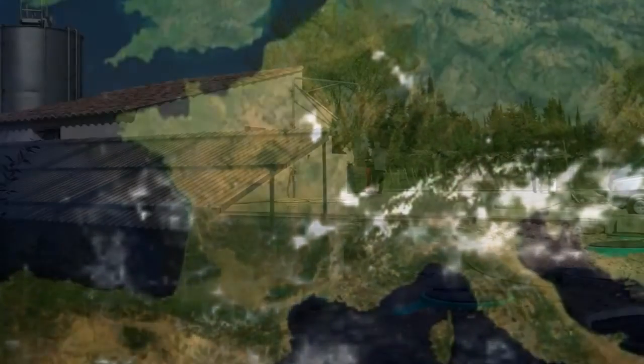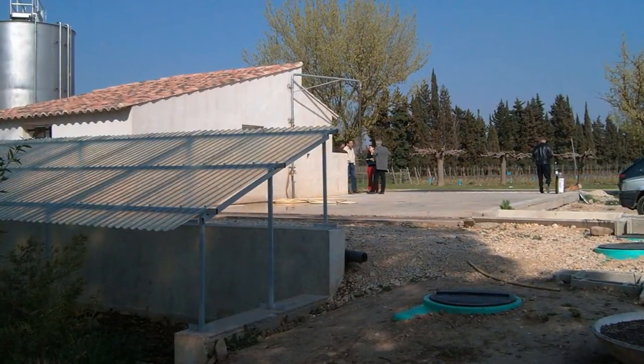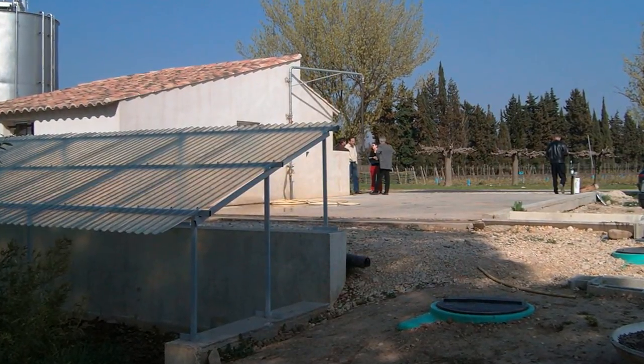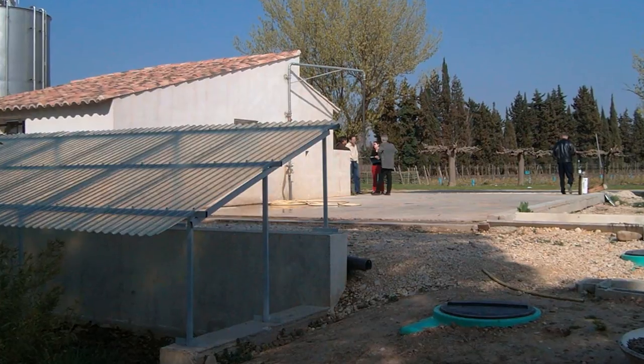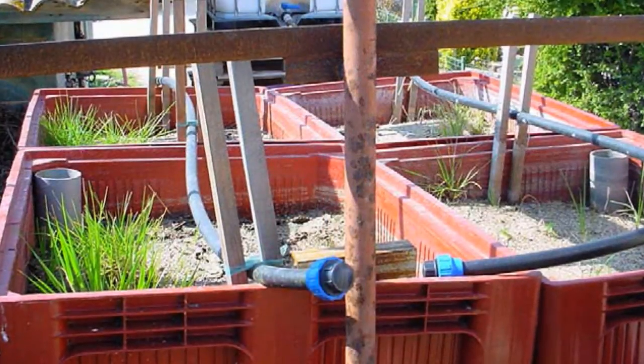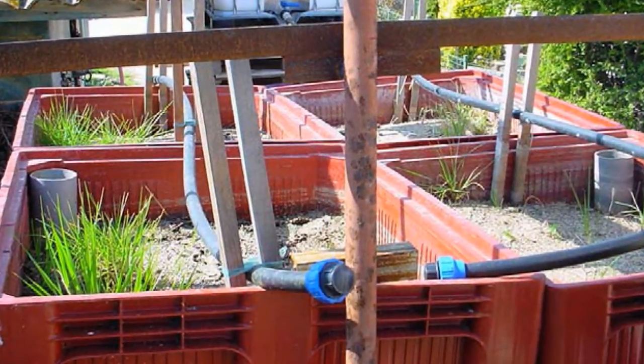In France, the principle has been developed further into a closed system with the BCS protected brand name Phytobac. The cleaning water is collected on a washing plate and then collected in a tank. From there, it's drained periodically into a roof-covered Phytobac container.